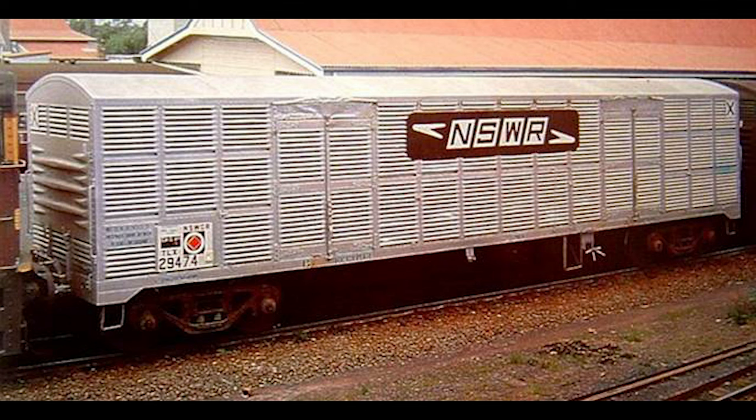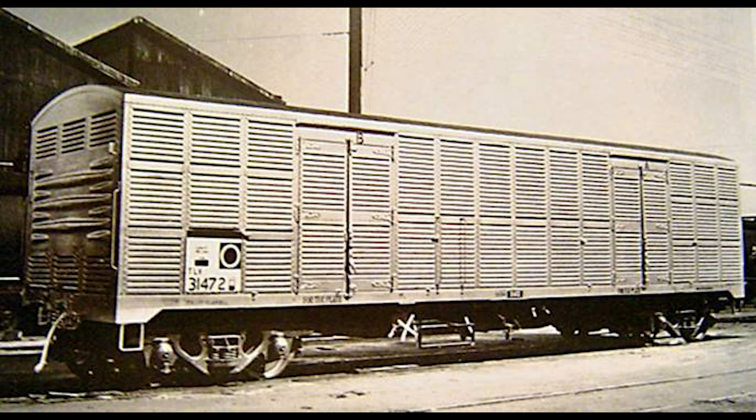Before we open these up, let's have a quick overview of the history of these louvre vans. As part of the 1950s re-equipment program, the New South Wales Railways ordered steel louvre vans from England to replace its worn-out fleet of timber vans.